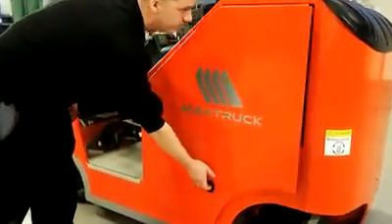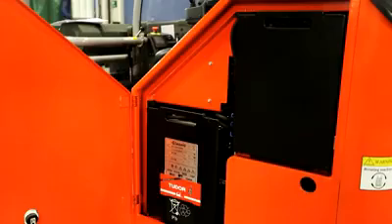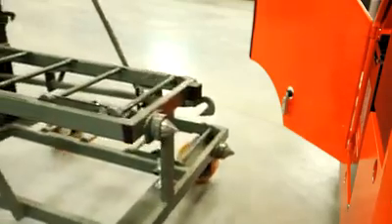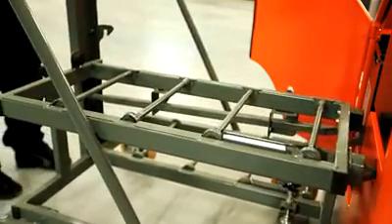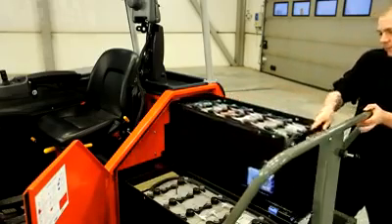It runs on a battery that's 25% smaller than those used in conventional forklifts, with a minimum operational capacity of 8 hours on a single charge. After 2 or 3 shifts, the battery can be replaced with a new fully charged unit, thus maximizing the life of each battery pack.